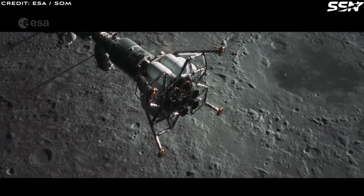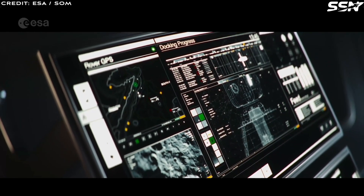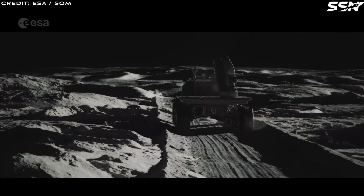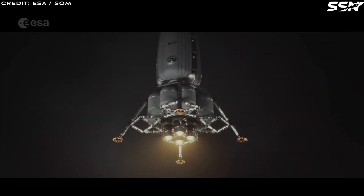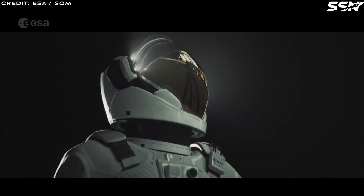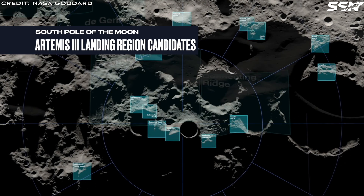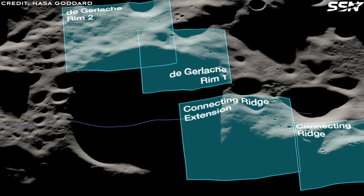Key differences include scale and scope: Artemis Base Camp is designed for small crews of 4–6 astronauts on missions lasting weeks to months, requiring minimal infrastructure, whereas the Moon Village proposes a larger multinational settlement supporting science, commercial activities and tourism. For habitat design, NASA opts for rugged, proven designs optimized for shorter missions, while the Moon Village employs a hybrid rigid-soft-shell system optimized for long-duration missions. On site selection, while the Moon Village is set on the Shackleton-DeGalache Connective Ridge, NASA has yet to finalize Artemis Base Camp's exact location, though the same ridge is under consideration.